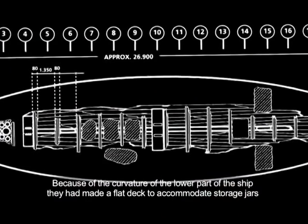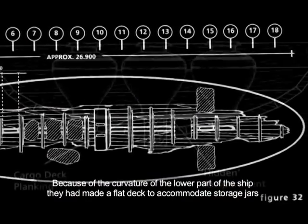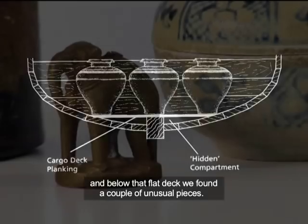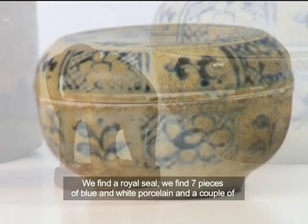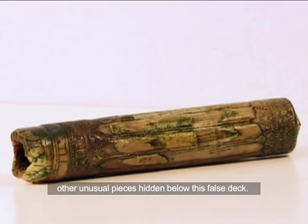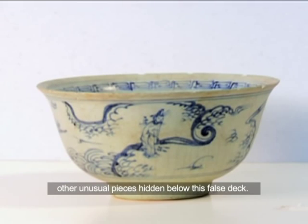Because of the curvature of the lower part of the ship, they had made a flat deck to accommodate storage. And below that flat deck, we find a couple of unusual pieces — a royal seal, seven pieces of blue and white porcelain, and a couple of other unusual pieces, hidden below this false deck.